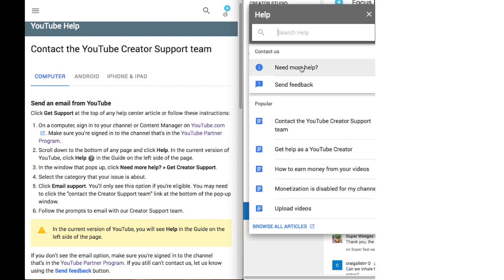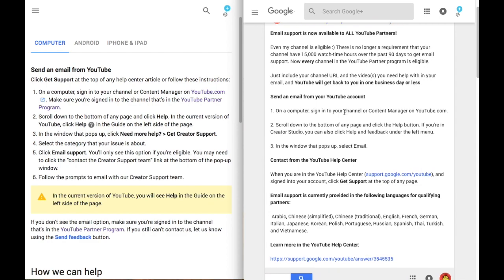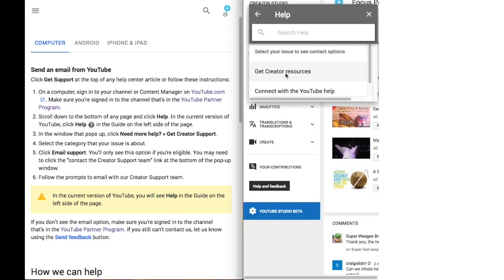It shows me two options: 'Need Help' and 'Send Feedback.' It says to click 'Need More Help' and 'Get Creator Support,' which is not an option in my selection. These tiny confusions sent me off in different directions. One result said I had to be eligible for support, and this one says I don't need to be eligible and that all YouTube creators have the option to email. This confirmed I can click the 'Help and Feedback' button and supposedly get the email option, but I don't have that.